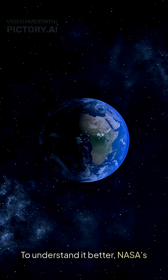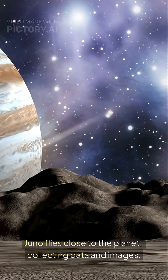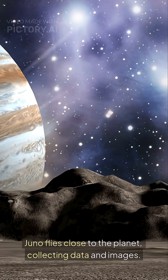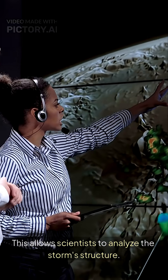To understand it better, NASA's Juno spacecraft investigates Jupiter. Juno flies close to the planet, collecting data and images. This allows scientists to analyze the storm's structure.